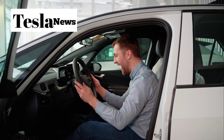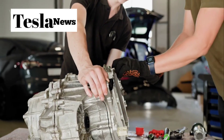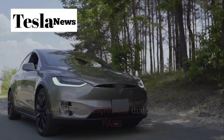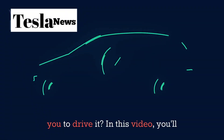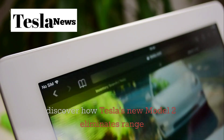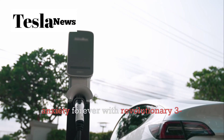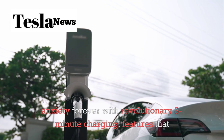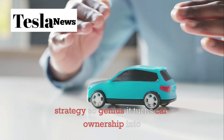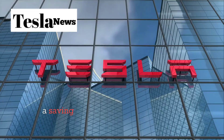What if I told you Tesla just broke every rule in the electric car playbook and made a $9,777 car that actually pays you to drive it? In this video, you'll discover how Tesla's new Model 2 eliminates range anxiety forever with revolutionary 3-minute charging, features that quietly solve your daily frustrations, and a pricing strategy so genius it turns car ownership into a savings account.